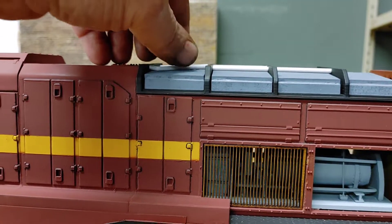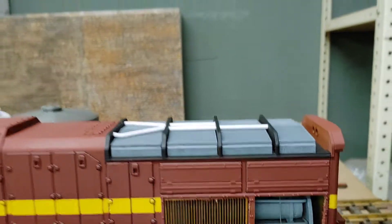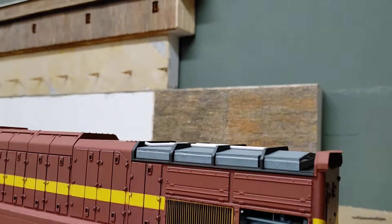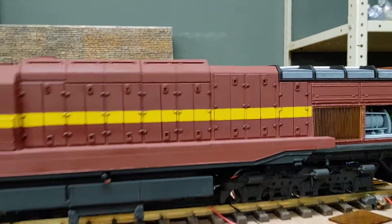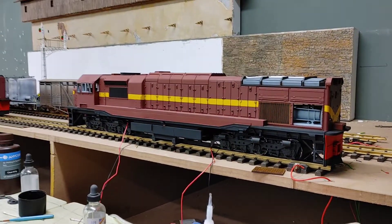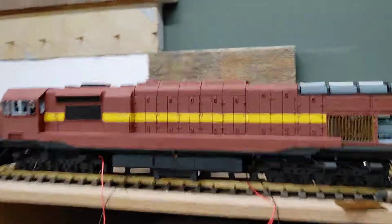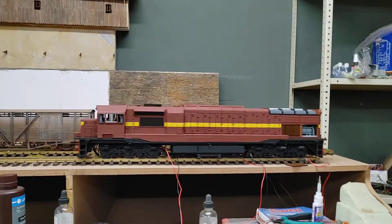I must paint these first. There you can see what the angled radiators look like. Overall view standing here — that's pretty nifty, pretty nice, pretty loco.